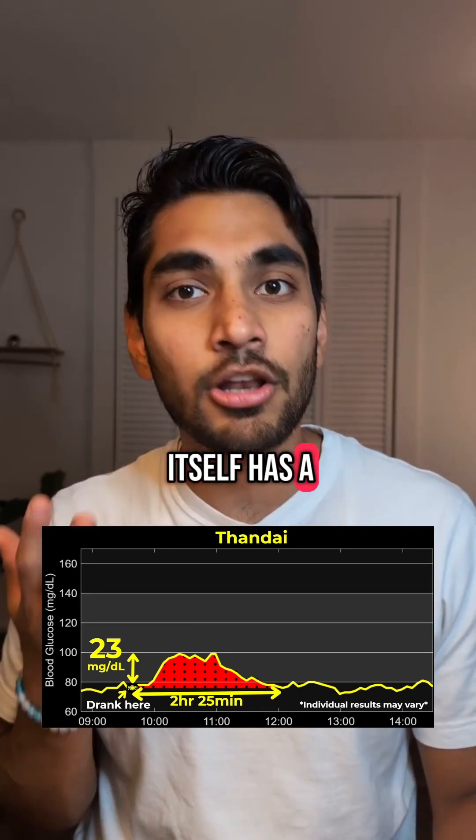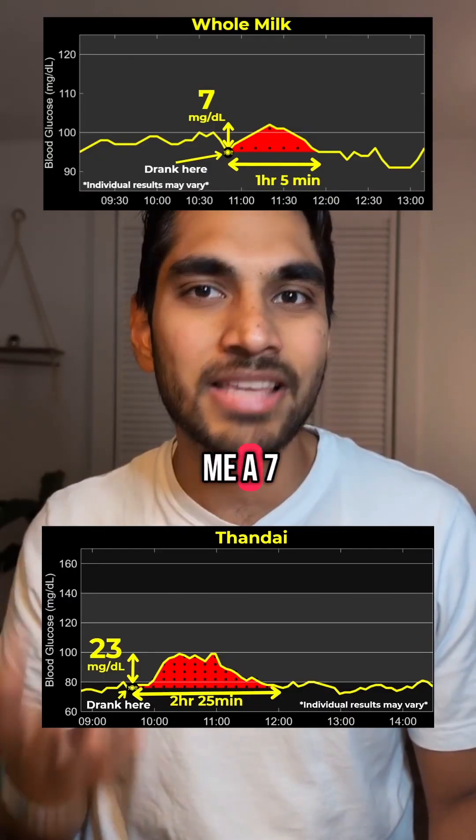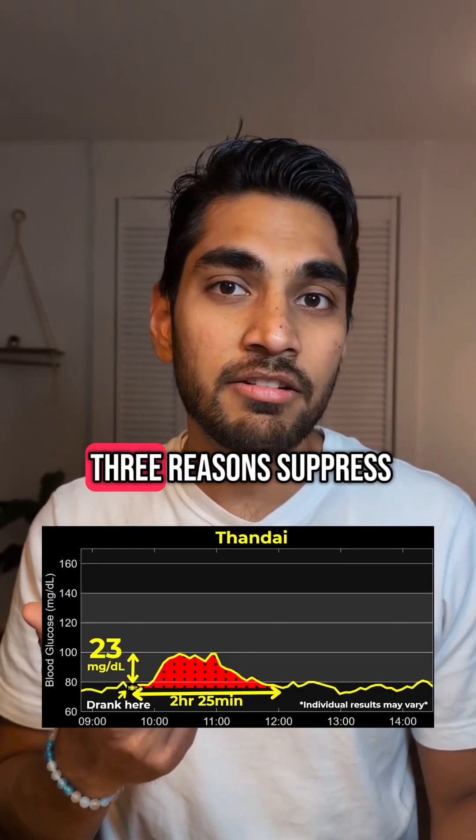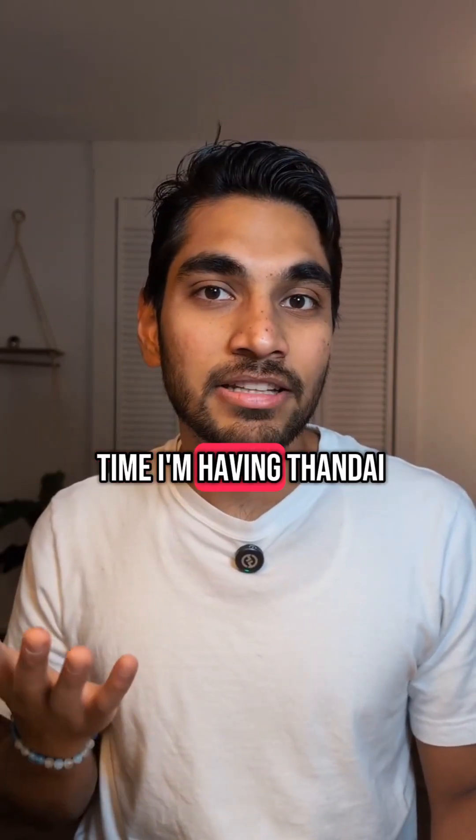And third, the milk in itself has a low glycemic index. Because when I had just milk, it only gave me a 7 mg spike. So all these three reasons suppress the glucose spike despite the sugar. Well, the next time I'm having Thandai, I will not think twice about it — I'll just go for it.